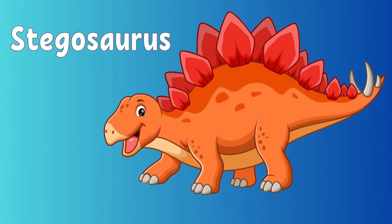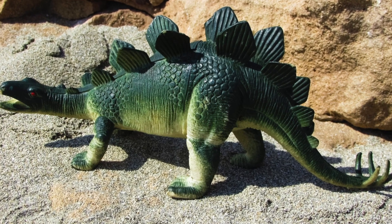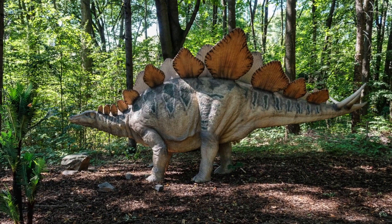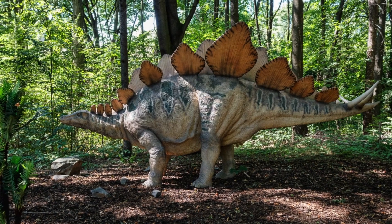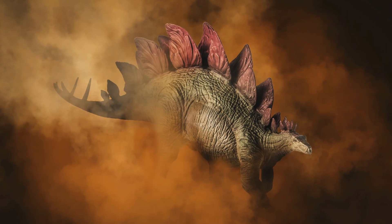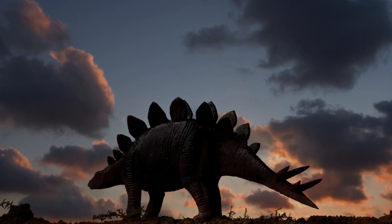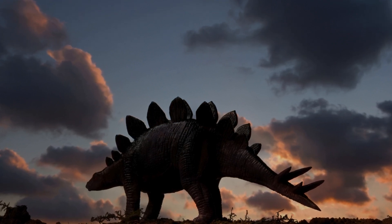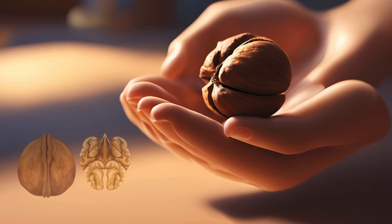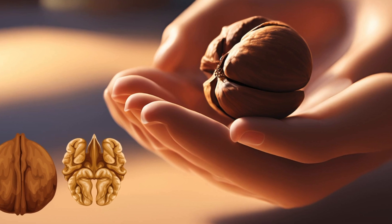This is Stegosaurus. The Stegosaurus was a unique dinosaur known for the long bony plates on its back and its spiked tail. It was a medium-sized dinosaur with a small head compared to its large body. The most recognizable feature is the two rows of large bony plates running down its back. At the end of its tail, the Stegosaurus had four long sharp spikes, which was its main defense against predators. Even though the Stegosaurus was a big dinosaur, it had a very small brain — about the size of a walnut — and it's believed that the Stegosaurus wasn't very clever.